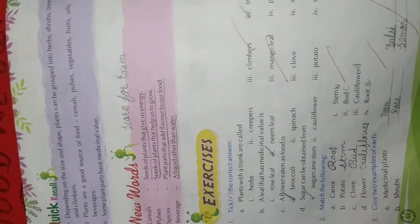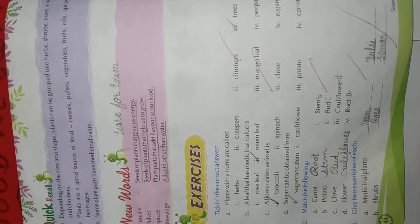Now dear students we will do the back exercises. Page number 44, number 1. Tick the correct answer.